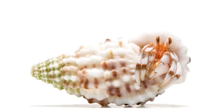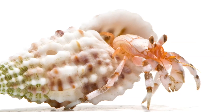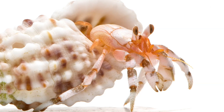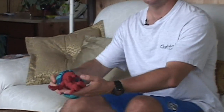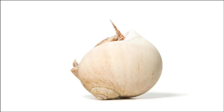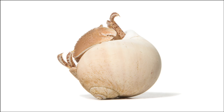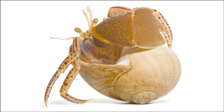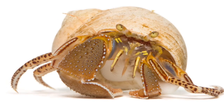Hermit crabs are a crustacean group that evolved to having only a partially solid shell. The forward part that sticks out of the shell that they live in is hard, generally. But there's a body in the back that's very soft. And so, evolutionarily, they had to seek out some sort of structure — a special house that's not really part of their natural body. They have no protection from predation or damage to their tissues if they're outside of their shell.